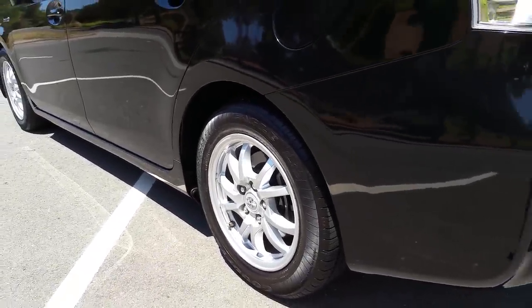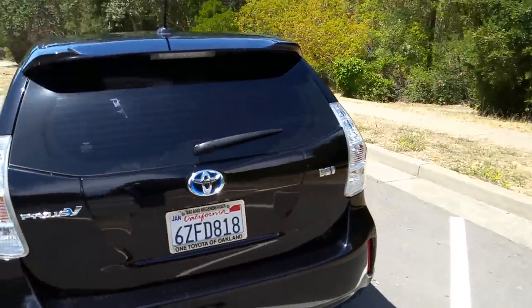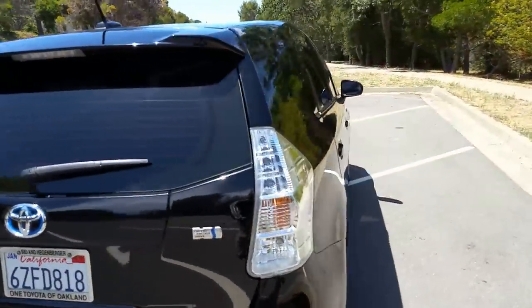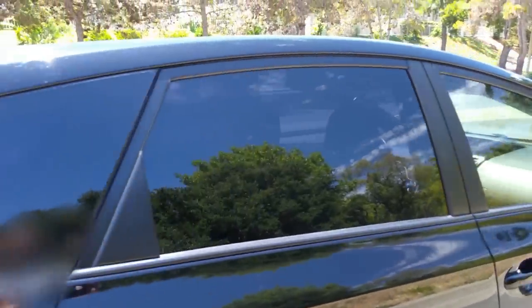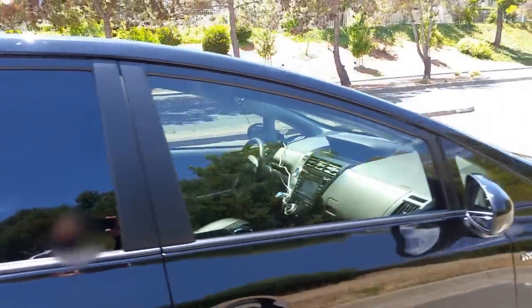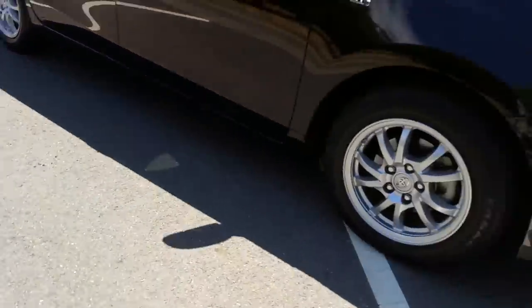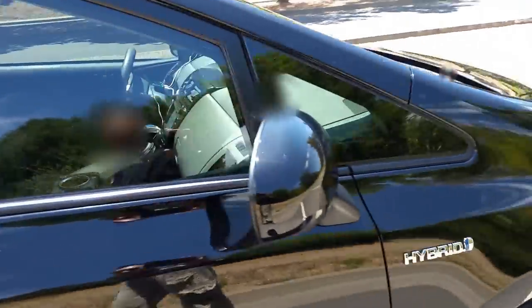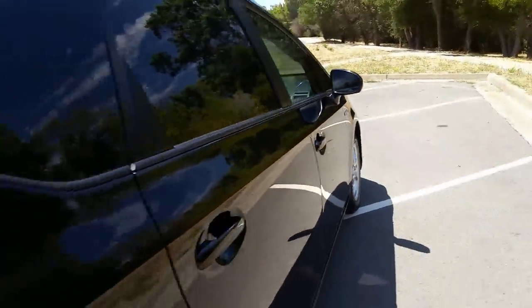This is the Series 3 version. It is black. The windows are tinted — I got limo tint in the back, all-night windows. The front windows are lightly tinted. You don't have to tint those.